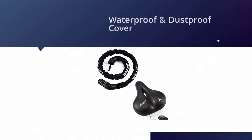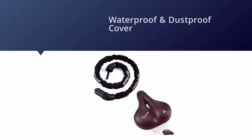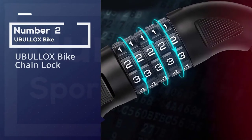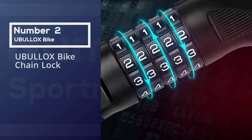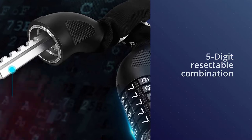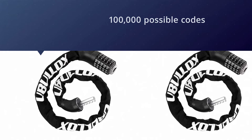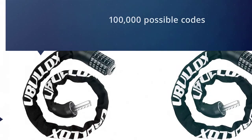A flexible cloth sleeve covers the chains to protect from scratching and sawing, ensuring a long lifespan. Number two: Ubu Llox bike chain lock. No need to worry about rusty keys, stolen keys, or too many keys. The five-digit resettable combination locking mechanism allows up to 100,000 possible codes, making the bicycle lock impossible to crack.